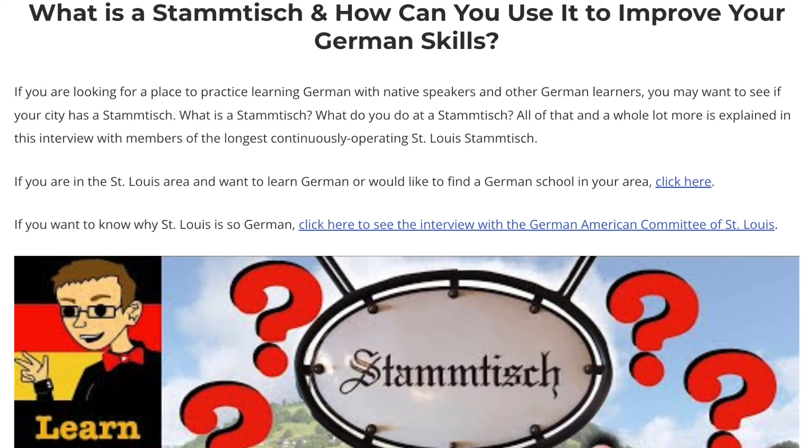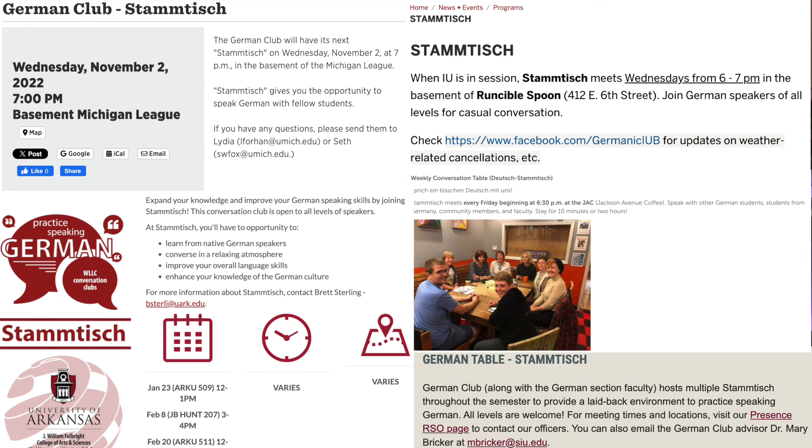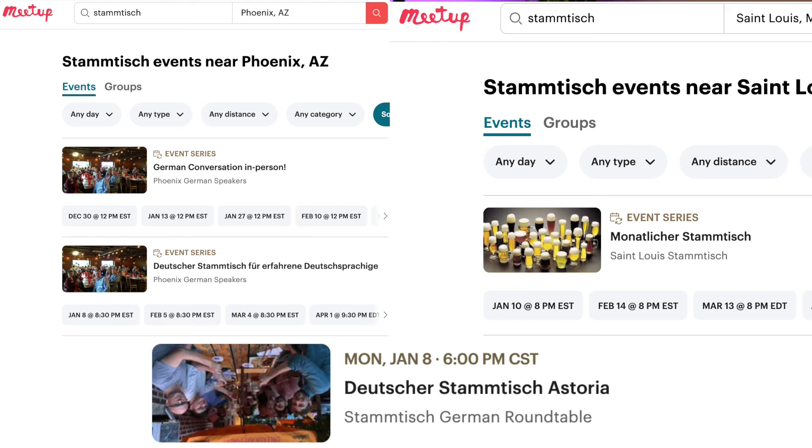Every week, several students, some professors, and community members would get together and speak German with one another. If an error was made, sometimes professors would correct us, but mostly we focused on communicating — talking about everything from the weather to politics. There is no better place to practice German than a local Stammtisch. Look for a German program at a local university; they likely offer a Stammtisch and even invite the public to participate. There are also lots of community-led Stammtische you can find on meetup.com, some of which are virtual so you can join from anywhere.